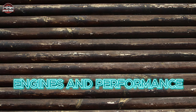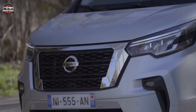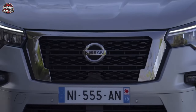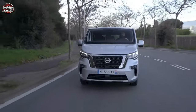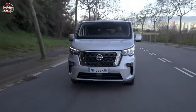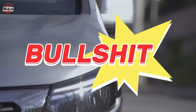Engines and Performance: The NV300 is powered by a range of Renault-sourced diesel engines, including a 1.6-liter DCI engine with 95 PS, 120 PS, 125 PS, and 145 PS outputs. There's also a 2.0-liter DCI engine with 120 PS, 145 PS, or 170 PS.